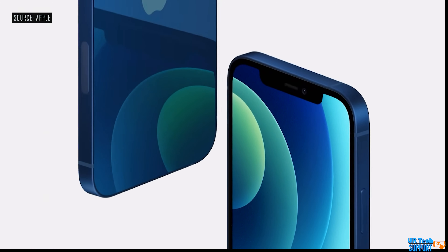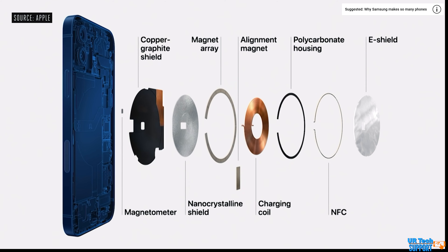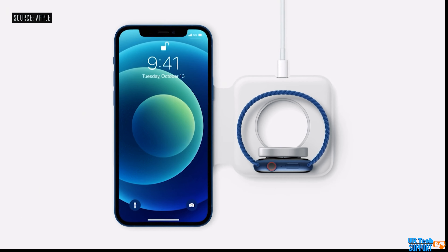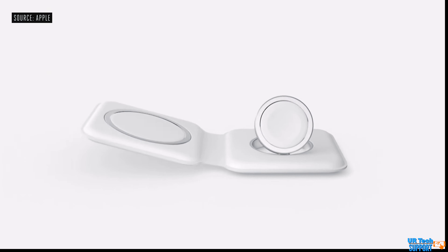Apple has also introduced MagSafe accessories — a magnet built into the back of the iPhone 12 that perfectly aligns the charging coils for wireless charging, as well as accessories like wallets and cases that magnetically attach to the back. This opens up a new range of accessories but doesn't add much to the core functionality of the phone itself. Still, if convenience is important to you, it can factor into the decision between the iPhone 11 and 12.